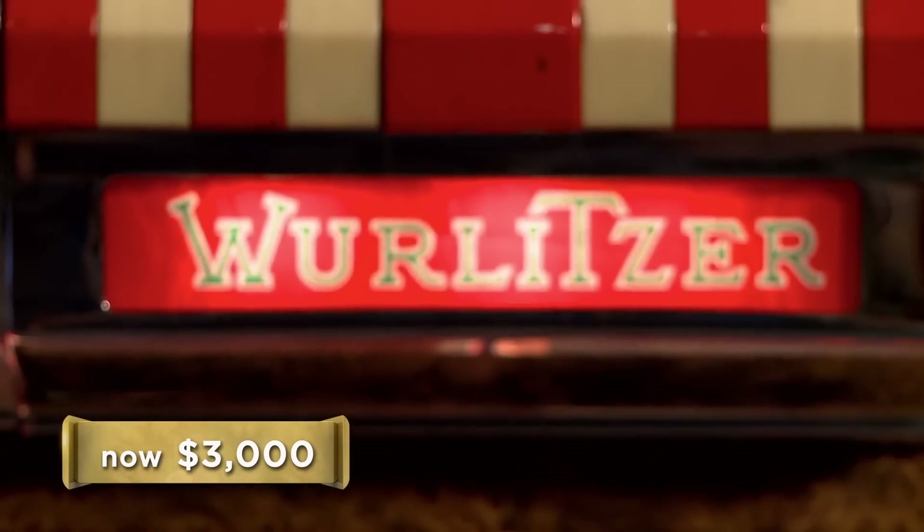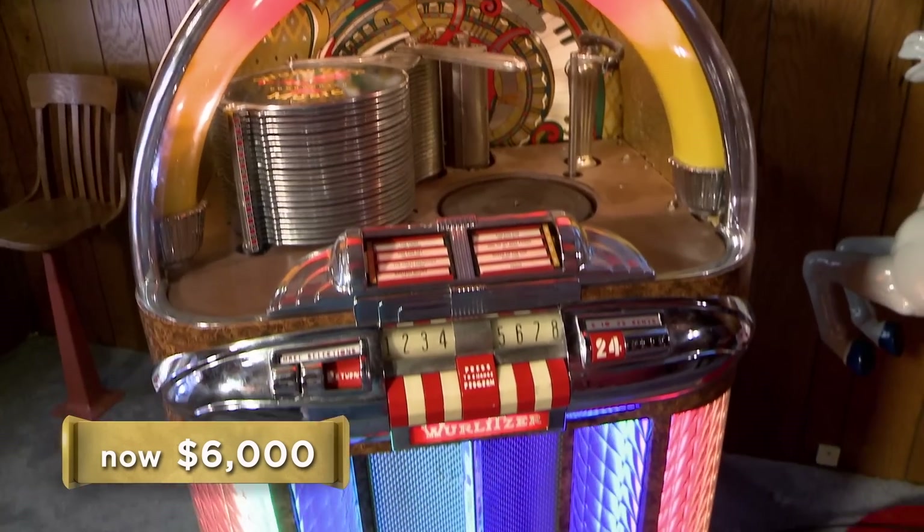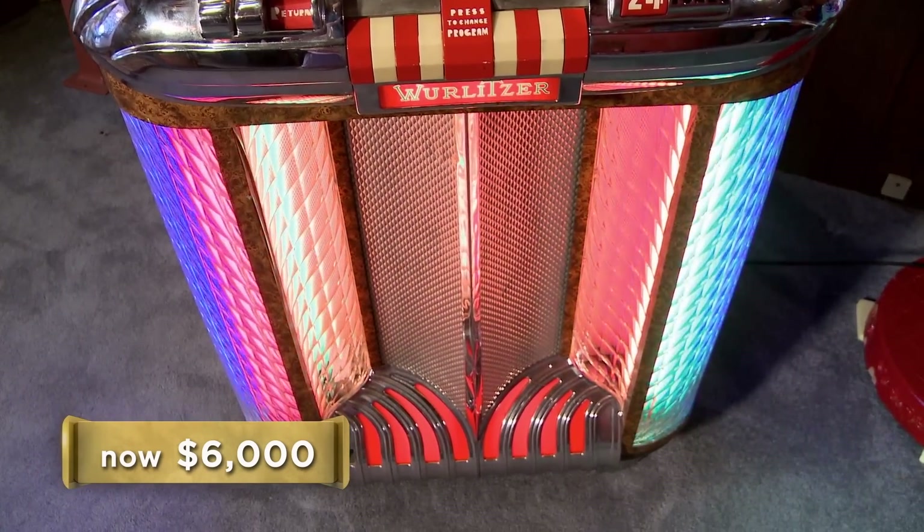Well, we've already turned down $3,000. I have to warranty these things, I have to deliver them. I could go $3,500. No, it's $6,000. There's no money at $6,000 for me to make. Well, we know what its value is and we certainly don't want to just give it away. I'll tell you what — I'll give you $4,000.